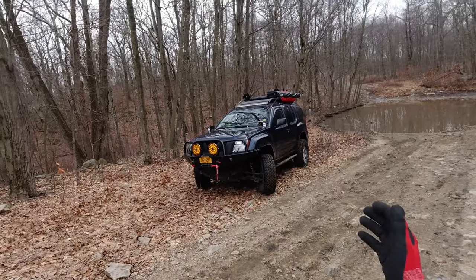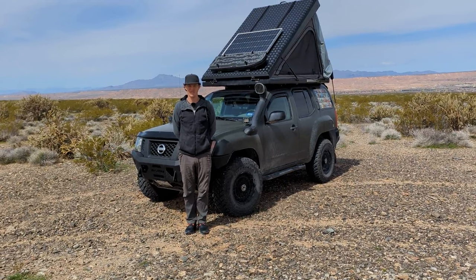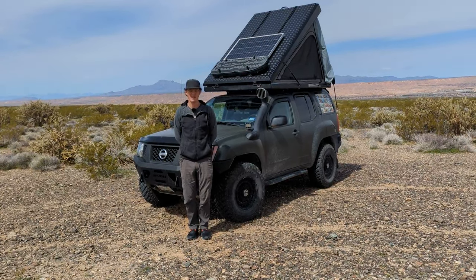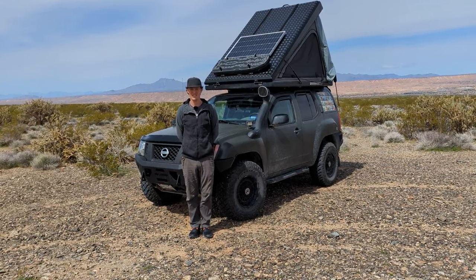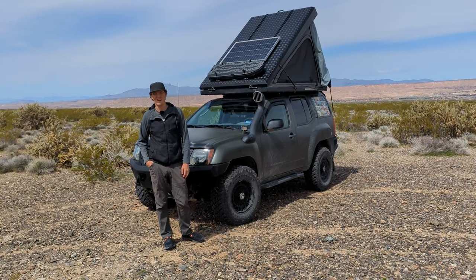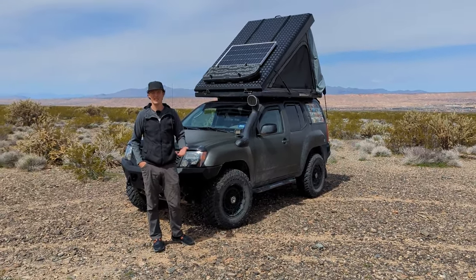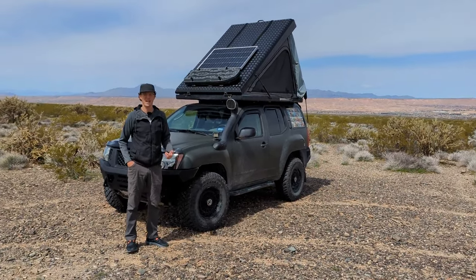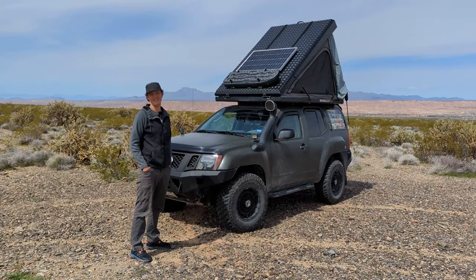Why did you pick the Xterra, what do you like about it, and what do you wish it had or didn't have? I picked the Nissan Xterra because I've always been a Nissan fan — one of my first vehicles was a Nissan 720 Hardbody 4x4 and I learned how to off-road with that truck. I'm very accustomed to how Nissan engineers their vehicles. It's a very capable platform — it has the Dana 44 heavy-duty axles, and you need very minimal modifications to make it a capable off-roader. You can just put 33-inch tires on it and go to town. The only thing I don't like is that they discontinued it.